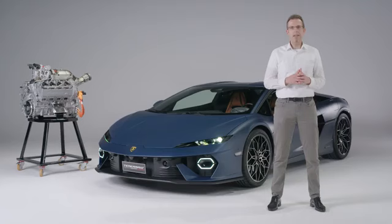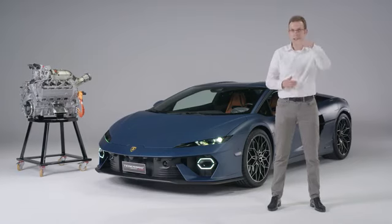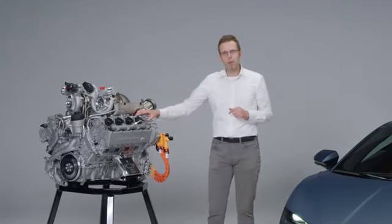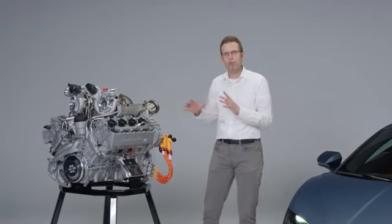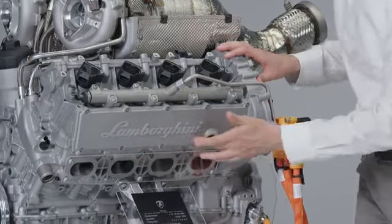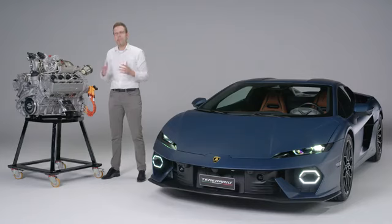On top of all these incredible numbers and technical solutions, one thing is always very important at Lamborghini. We are one team, and I'm super proud that our team made this engine possible inside Sant'Agata. The engine is exclusively developed and produced by our team in Sant'Agata. There's even one detail I want to show you — the Lamborghini script on the cover of the cylinder head, a little memory of our iconic engines of the past.